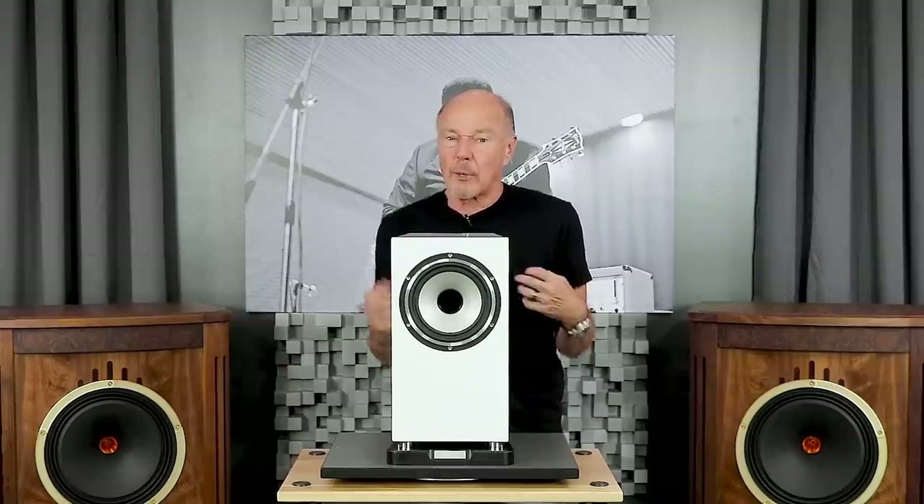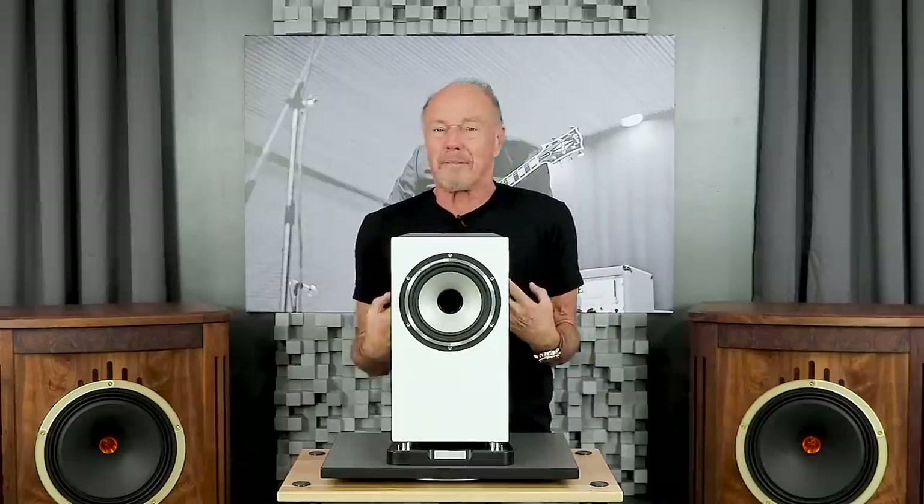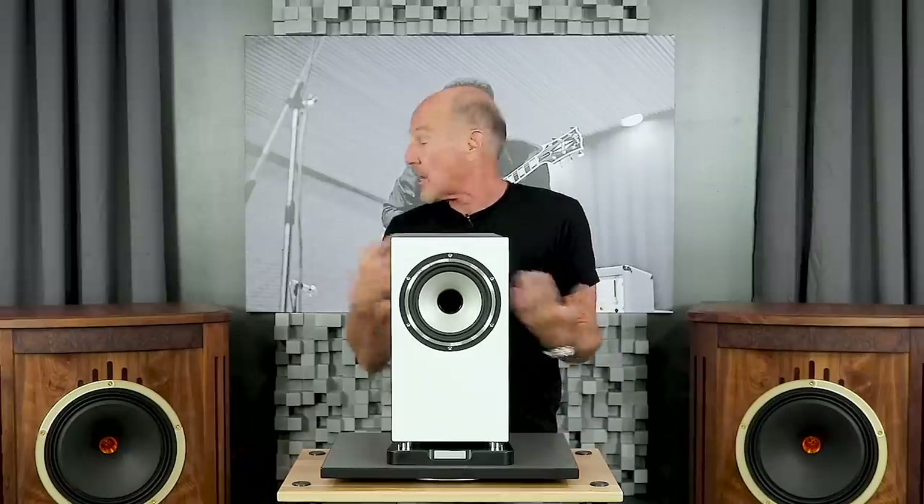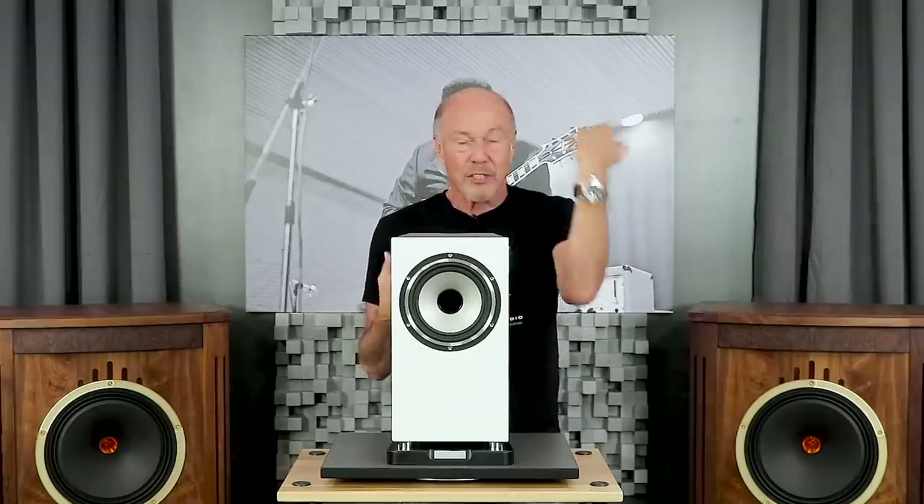Hi, this is Kevin Deal from Upscale Auto, and today we're going to talk about cool old stuff that is really, really bitching. Does that mean we're going to talk about speakers? Yes, we will in a minute, but first I want to talk to you about this watch.